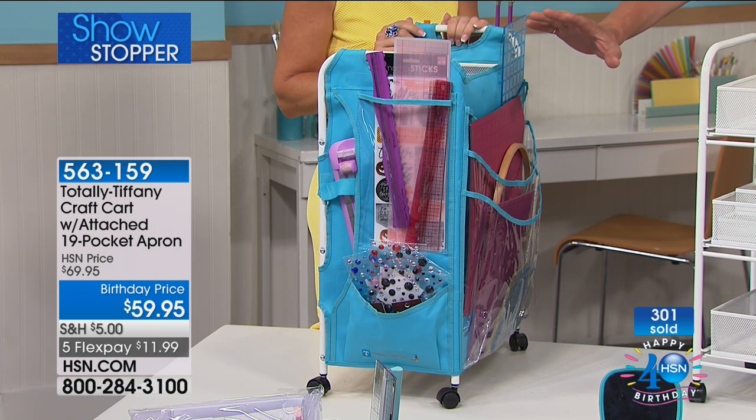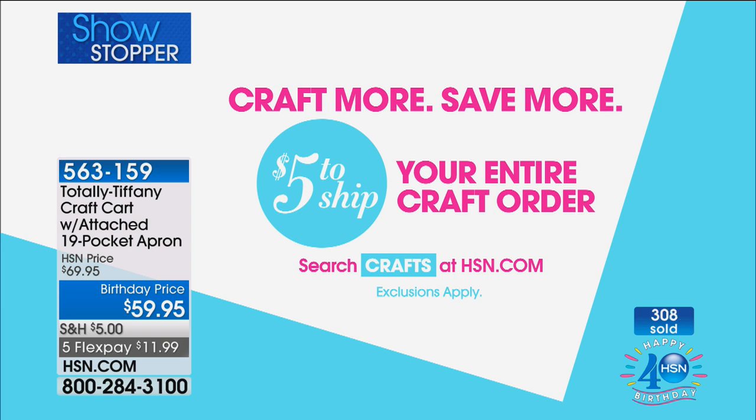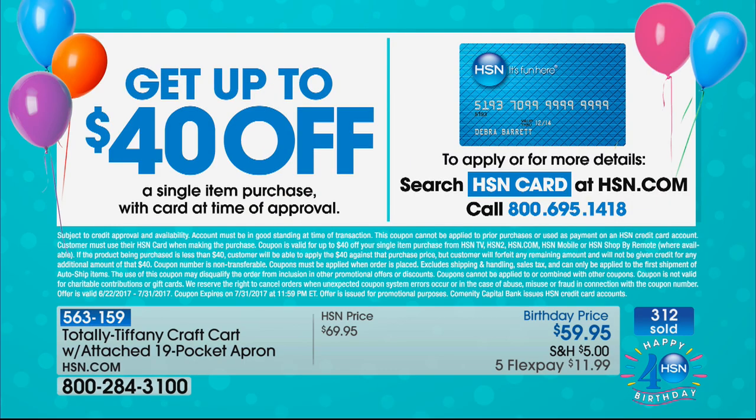Right now we've just gone over 300 units already gone for the day. There's supposed to be a second presentation later in the day. If you fill your cart today during the crafting event, it's only $5 total on the shipping. Grab this cart with the HSN card and it suddenly becomes $20 as your purchase — we're taking $40 off your first purchase for July. Do a flex pay: $11.99, $3.99, $5.99. Even after we take $40 off the price with the HSN card, you still get five flex.